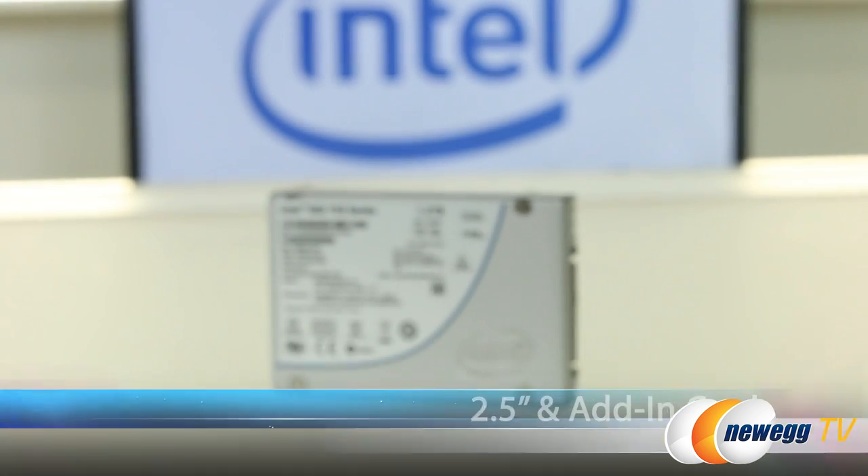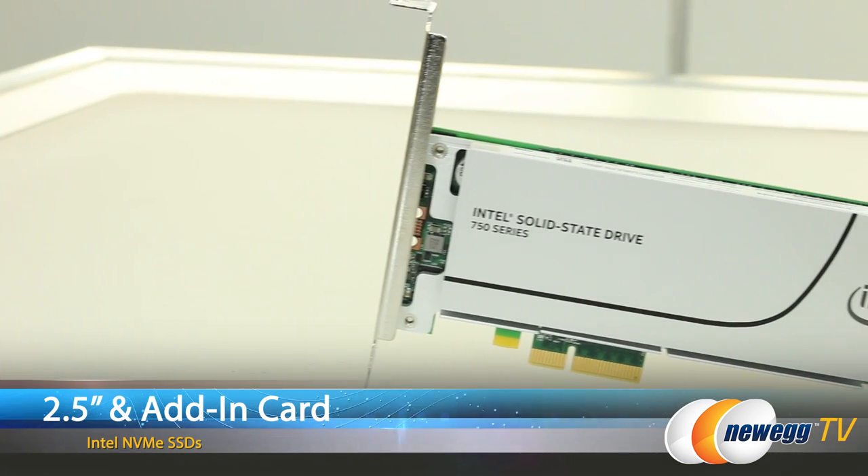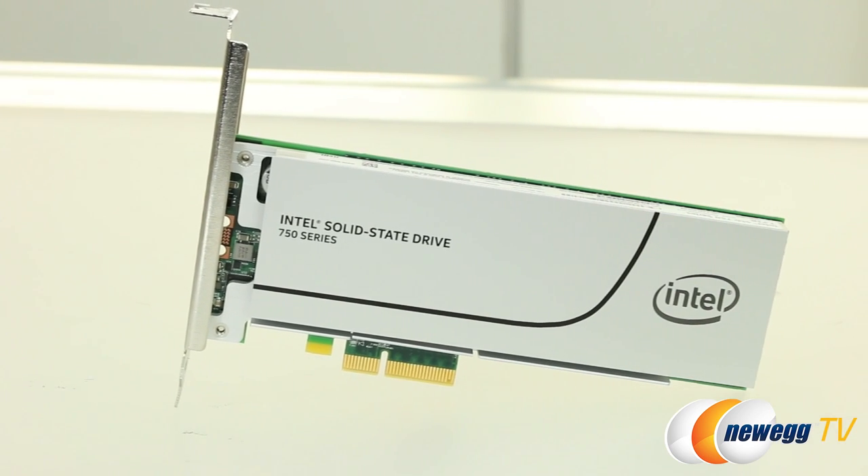So if you guys haven't already heard, Intel has released a new SSD series — the 750 series. There are two form factors involved here: 2.5 inch and AIC (add-in card). And what's exciting about that is it does utilize NVMe, which is awesome.